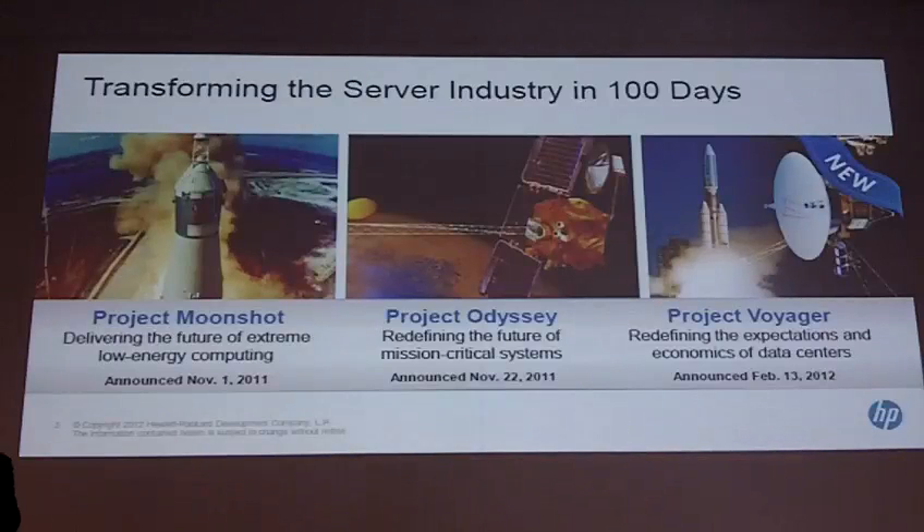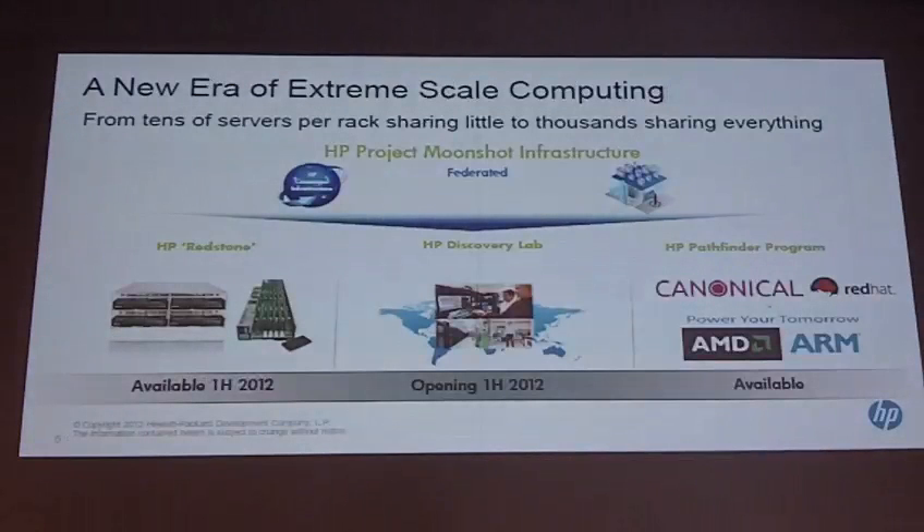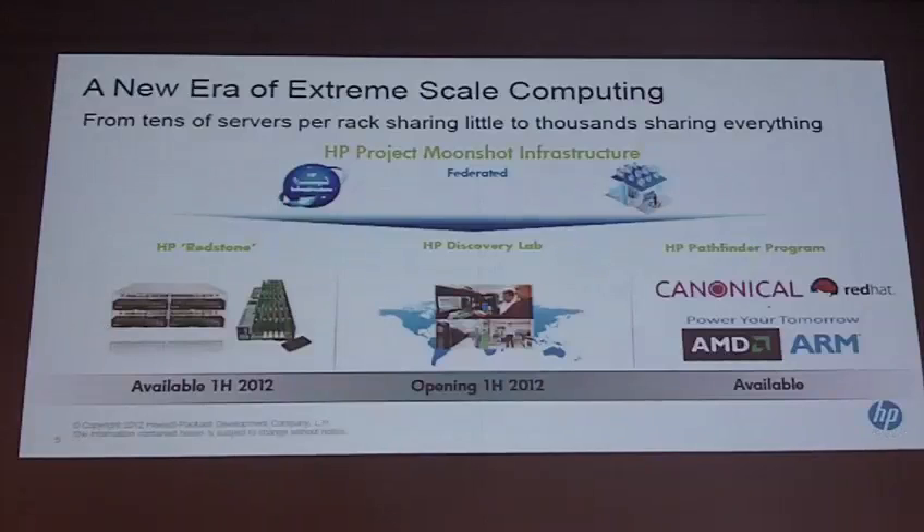This includes a whole number of initiatives. Project Moonshot is not a product today — I cannot make that statement. It is a project that will take us on a many-years road, allowing us to progressively implement our strategy in terms of extreme low-power computing for our most demanding customers.